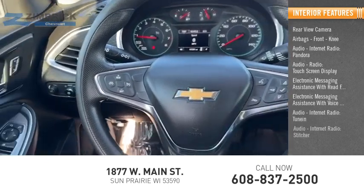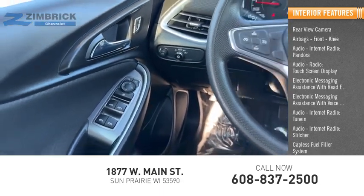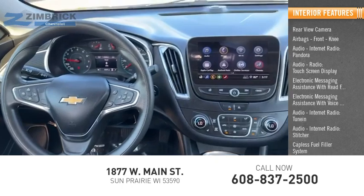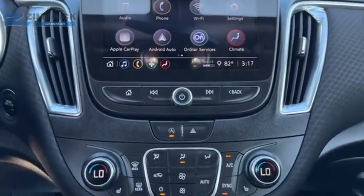Audio internet radio, TuneIn, Stitcher, capless fuel filler system, and audio speed sensitive volume control. Wouldn't you look great in this vehicle? Stop in today and see for yourself.